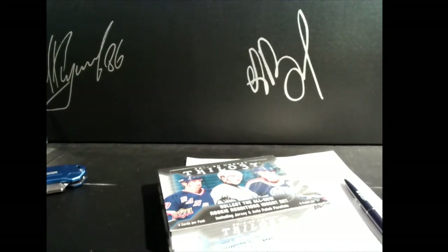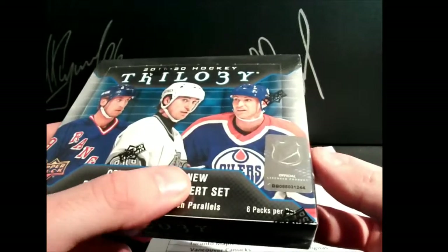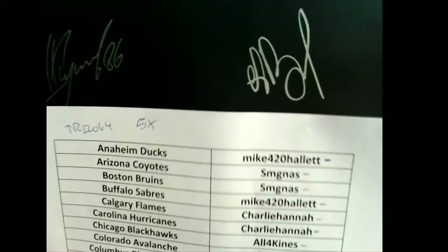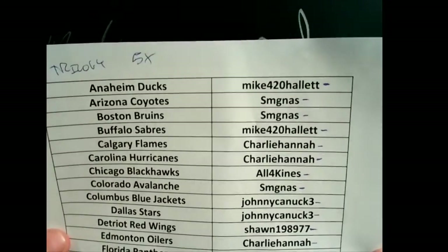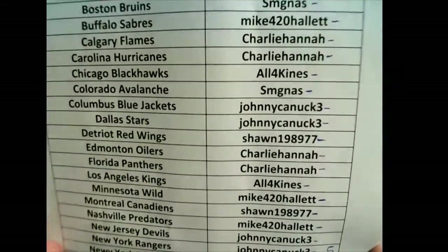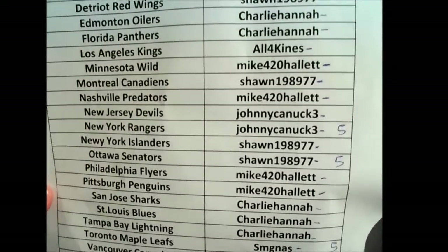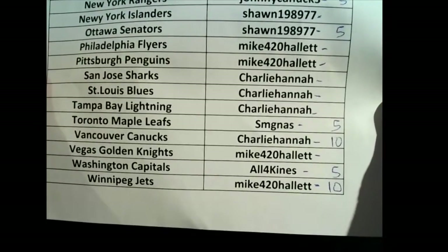Hey everyone, Andrew with 643boxbreaks.com bringing you a buy it now of 1920 Trilogy. This is box 13 of 25 for the bin series big number game, so this box is worth five times the points just for the limited amount of cards. Every three teams you buy you get a bonus five points, so tonight you get a bonus 25 points. Thanks everybody for joining and snapping it up so quick. Johnny Canuck got a bonus five, Sean got five, Steve got five, Charlie Hannah got 10, all four kinds got five, and Mike got 10.